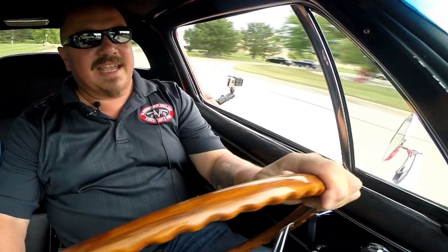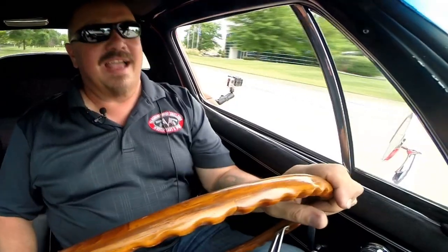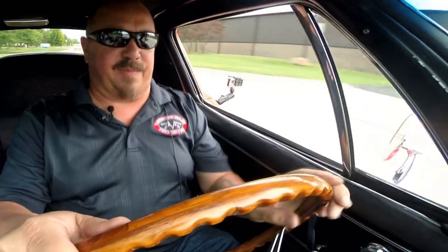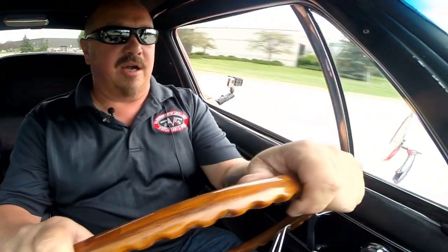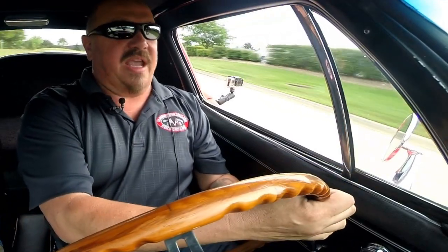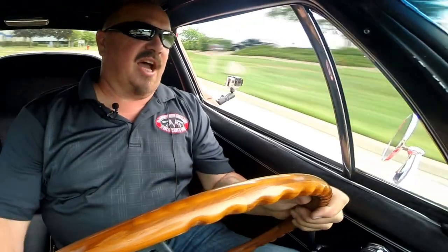All right, let's take this big block for a ride — 66 Vette. This thing is driving awesome, guys. She is sweet. I love this baby. She is just floating around the corners. Got plenty of power. Nice and firm, steady. I love the exhaust on this baby.